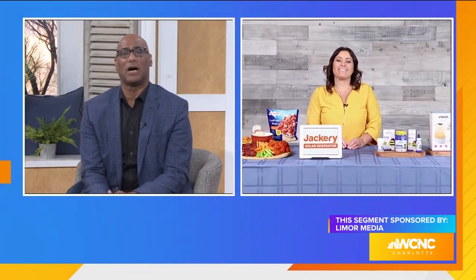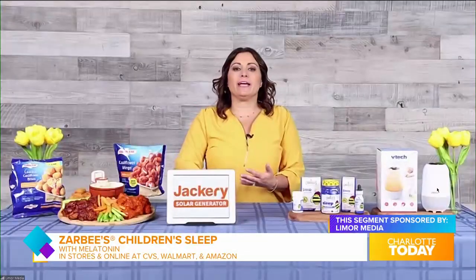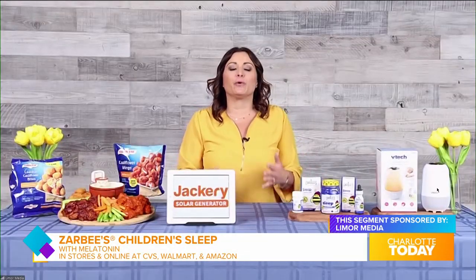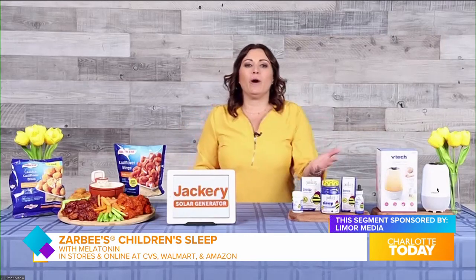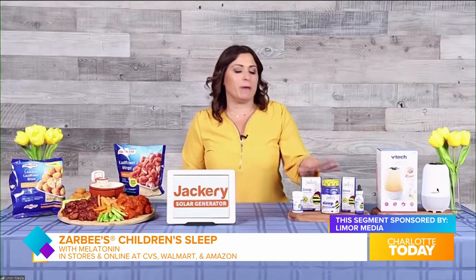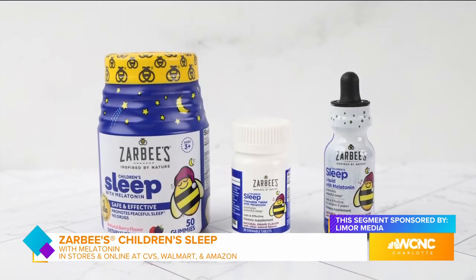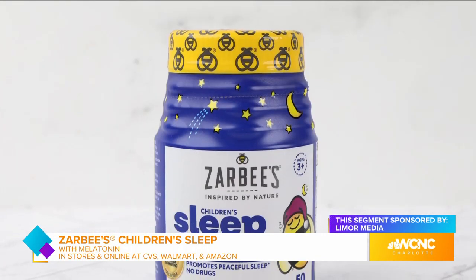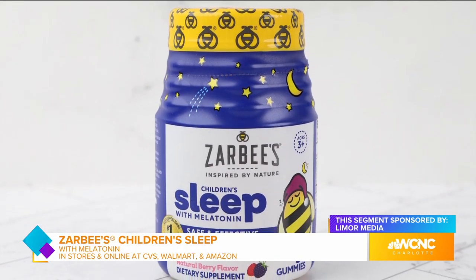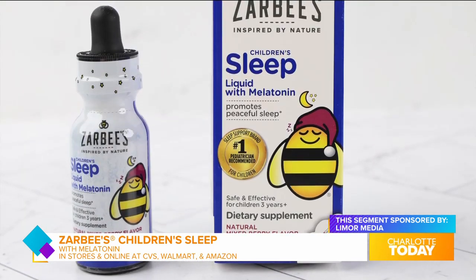It's also National Sleep Awareness Week, and one challenge all parents have is getting their little ones to bed. This week is the start of daylight saving time, which any parent knows really messes up a kid's sleep schedule. In order to maintain a healthy sleep routine, you want to try Zarbee's Children's Sleep with Melatonin products. These are pediatrician recommended, safe and drug-free. They help children three and up get the sleep they need because it works with the body's natural sleep cycle.